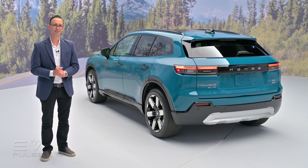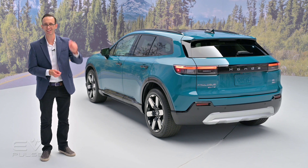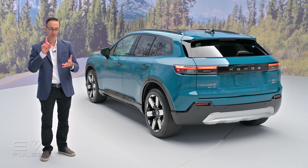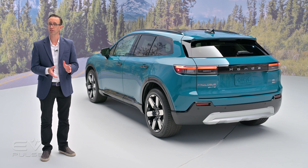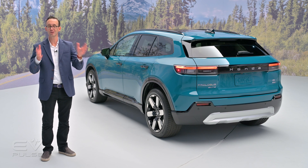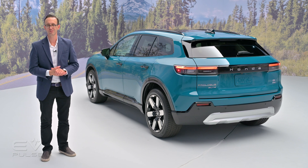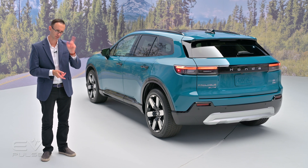When it comes to pricing and availability, you should be able to pre-order a Honda Prologue starting later this year. The vehicle will be offered in three trim levels — EX, Touring, and Elite — and you can expect it to start in the upper $40,000 range before any government incentives or tax credits. Look for it at dealerships starting in early 2024.